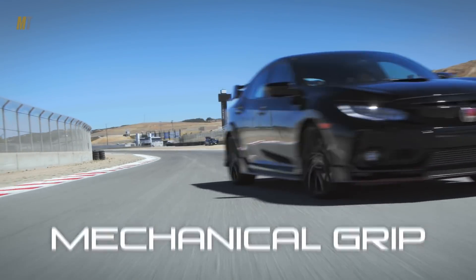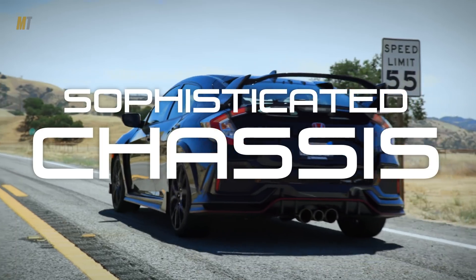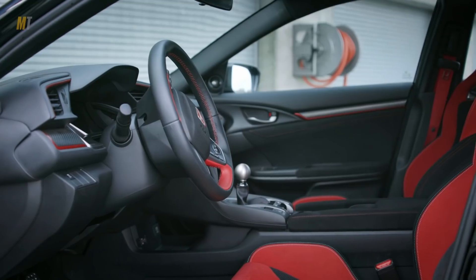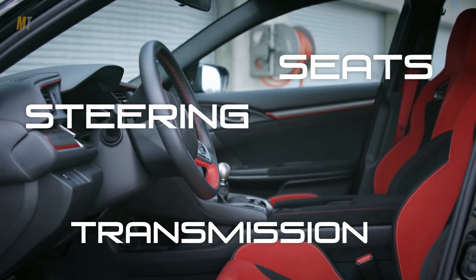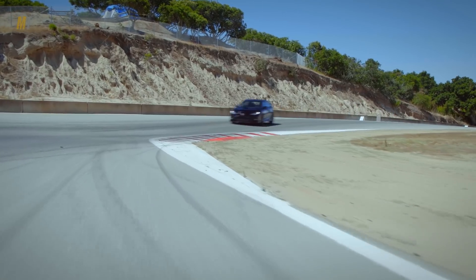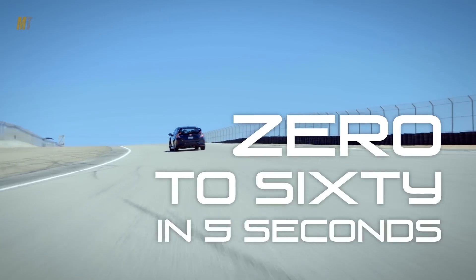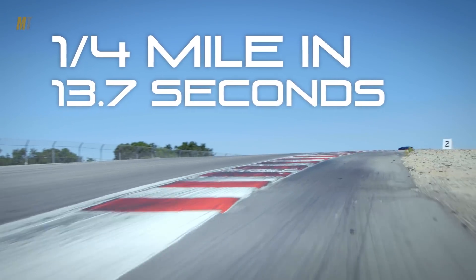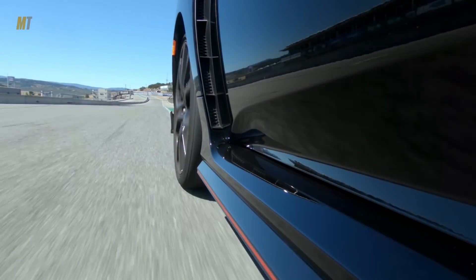The Type R's mechanical grip and sophisticated chassis allow it to embarrass many of the supercars that it was competing against. The Type R's steering, transmission, and seats are the best in the entire competition. It's no slouch either. Zero to 60 happens in five seconds flat. The quarter mile gets done in 13.7 seconds at 105.9 miles per hour.